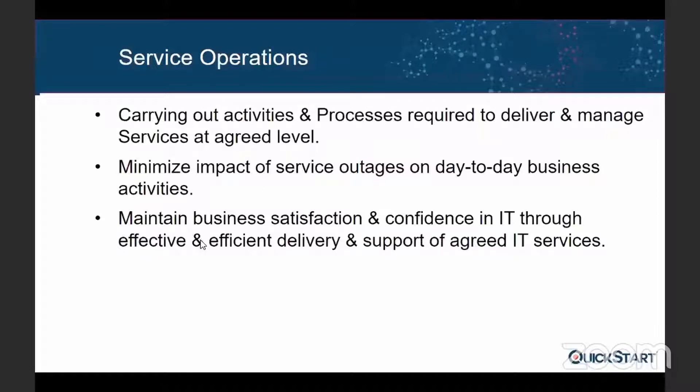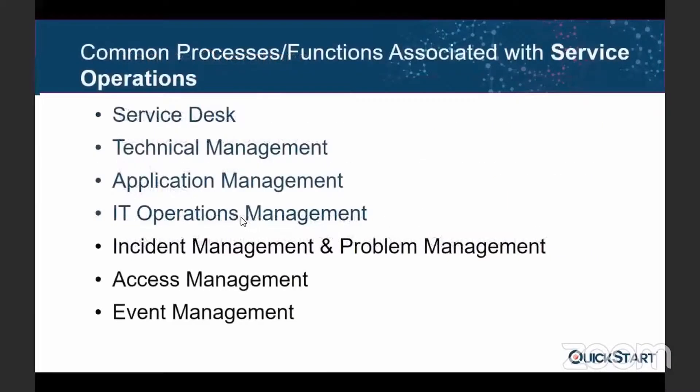If you follow the processes in this stage, you can have very minimal outages, performance issues, and service degradation complaints. This stage is very necessary in running day-to-day operations, and you want to get the satisfaction of your customers and their confidence in the existing services you are providing. This is the only stage where we have four functions, and these are the only four functions in the ITIL Foundation course.